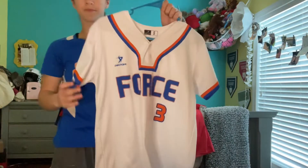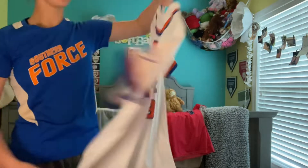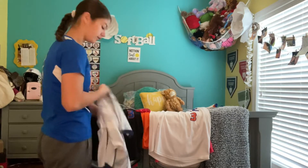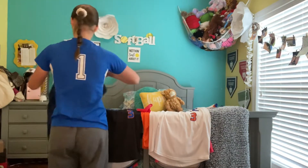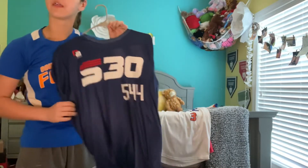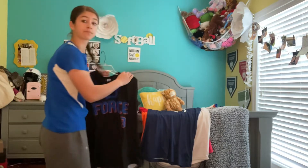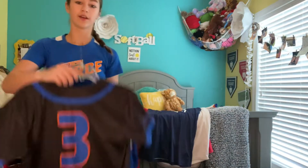Next is our white Southern Force jersey, with my graduation year on the sleeve for '27. Then we have my Select 30 jersey when I was number 544 — from that Florida vlog, make sure you go check out that video, it's a good one. And these are our black Southern Force jerseys, they are so fresh.